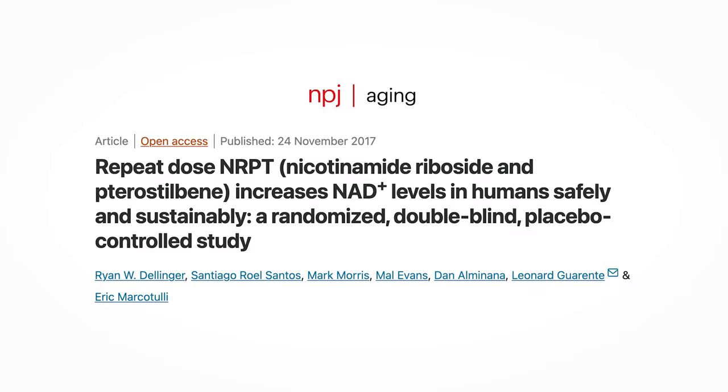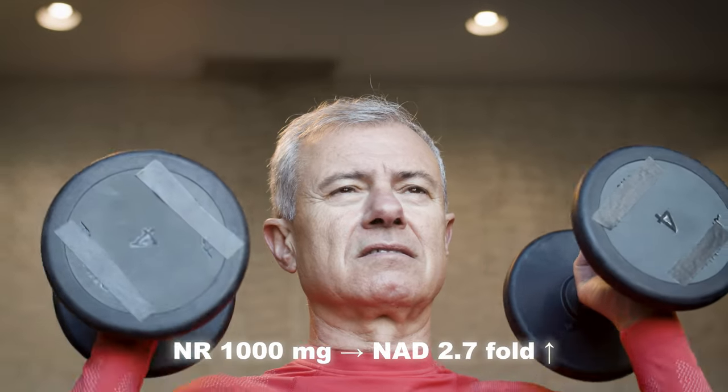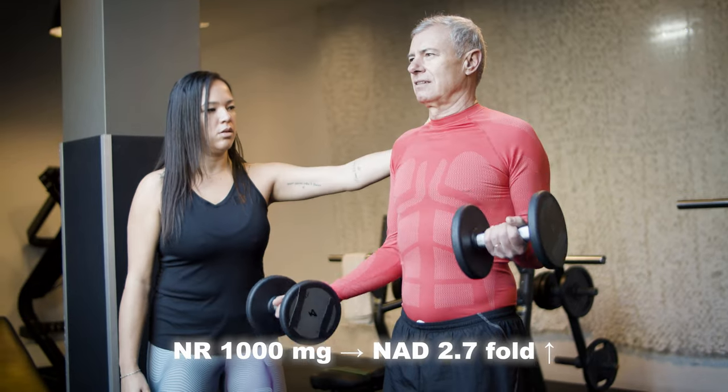What we're more interested in are the human studies. In humans, NR has been found to be well tolerated, even in doses up to 1000 mg. NR increases blood NAD levels in a dose-dependent manner, from 100 to 1000 mg per day. A dose of 1000 mg over a 7-day period has been seen to raise NAD by 2.7-fold in a 52-year-old male.